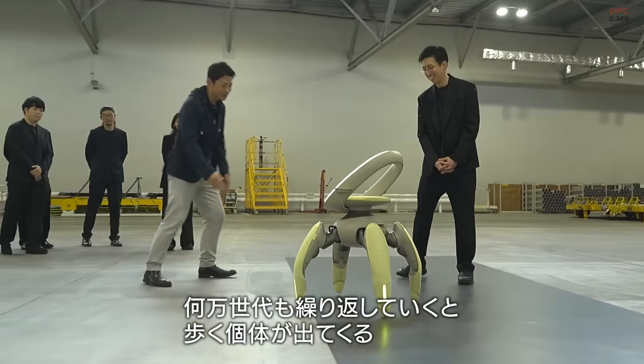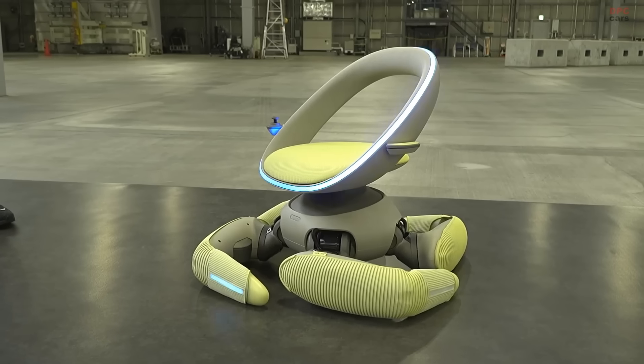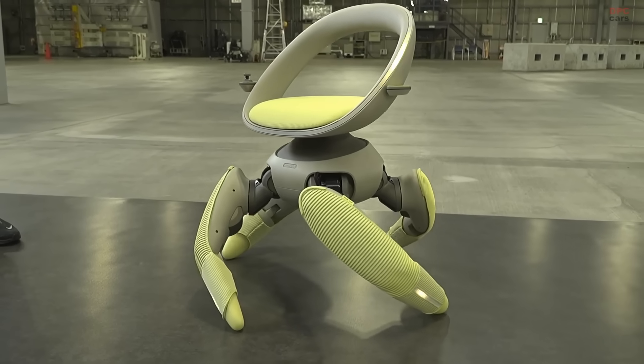The legs are covered in soft materials that protect the internal mechanisms and sensors from external damage, while giving the chair a friendly, approachable look.